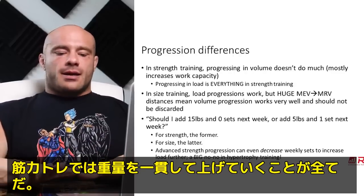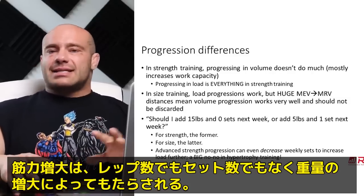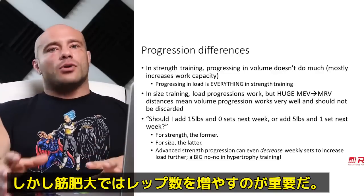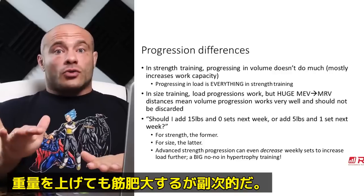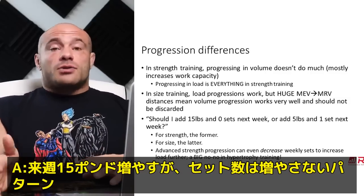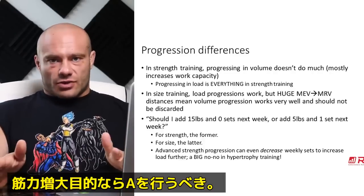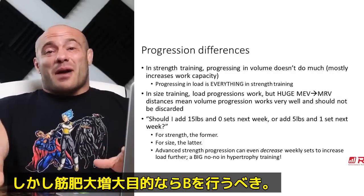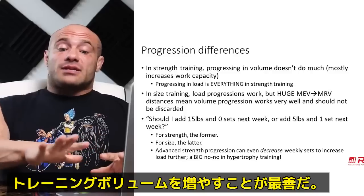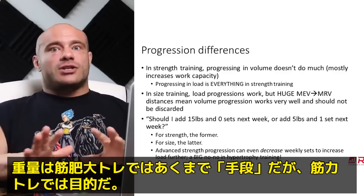Progression differences — this one's super straightforward. Intensity and loading progression is everything in strength; it's almost always going to be increases in load, not more reps or more sets. For hypertrophy training, doing more reps grows more muscle, doing more load grows more muscle, and doing more sets grows more muscle. Should you add 15 pounds to the bar but zero sets next week, or add five pounds to the bar but add a whole set? Adding 15 pounds is definitely the right choice for strength, but five pounds plus one set is probably the right choice for hypertrophy. Adding 15 pounds will add hypertrophy — it's good, but not the best. The best hypertrophy probably comes from raising volumes quite a bit, sometimes raising repetitions, but raising load a little more slowly. In hypertrophy training, load is a tool; in strength training, it's everything.